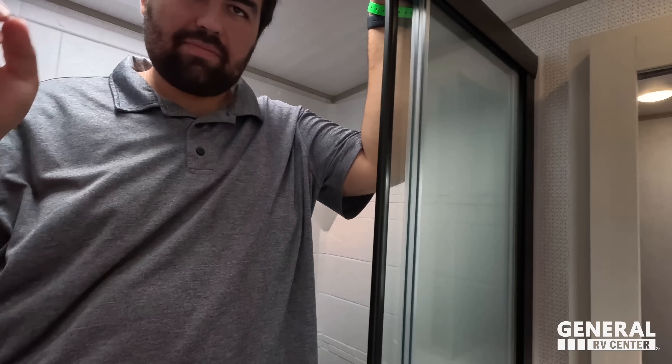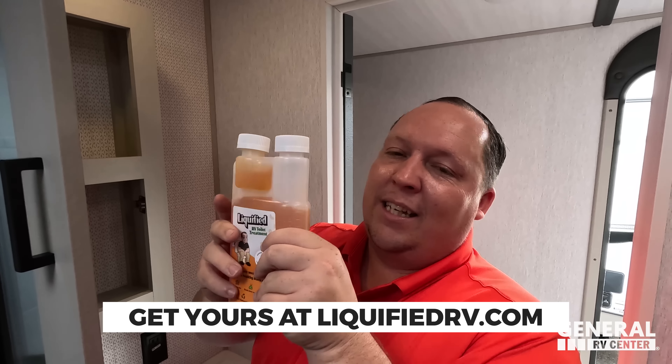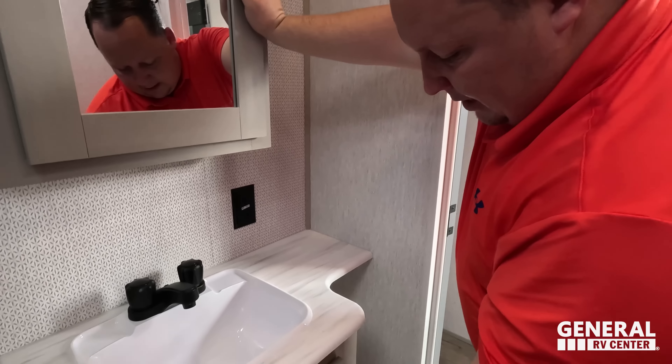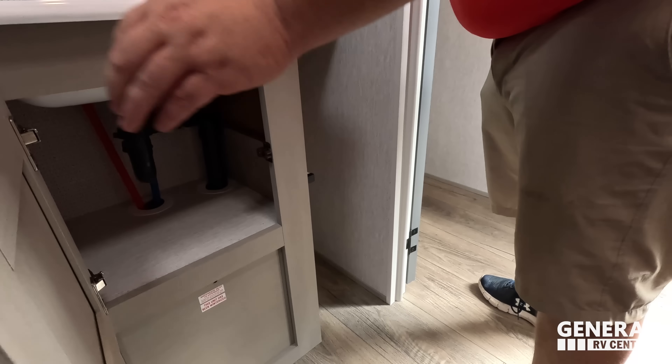Here's our brand of RV toilet treatment — it's the absolute best. You can get this in the description below. Nice medicine cabinet, sink here, and storage there.